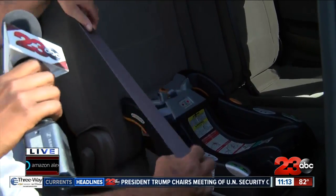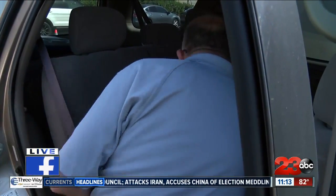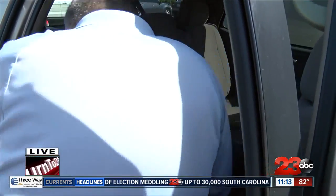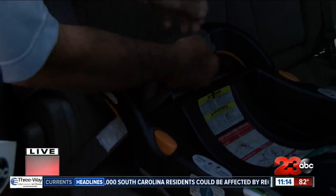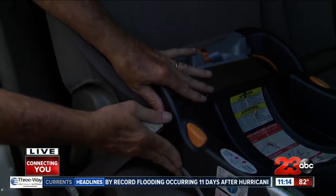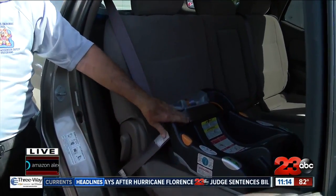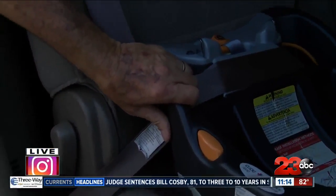Then we take the seat belt and run it right through the seat belt path. Buckle it in and take the slack out of the belt. This one happens to have a lock-off, so all you have to do is slide that shoulder belt through there. Check the angle, and then check the tightness at the belt path — side to side it shouldn't move over an inch, and forward to back it shouldn't move over an inch.